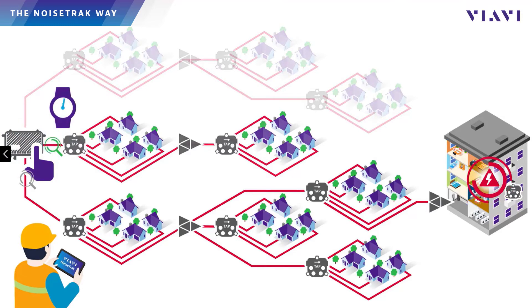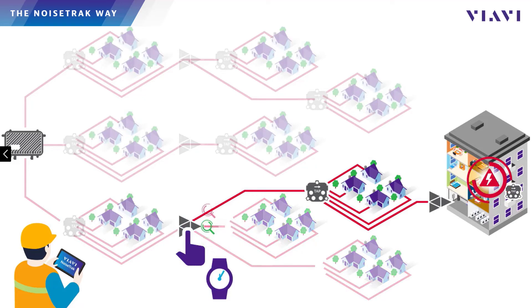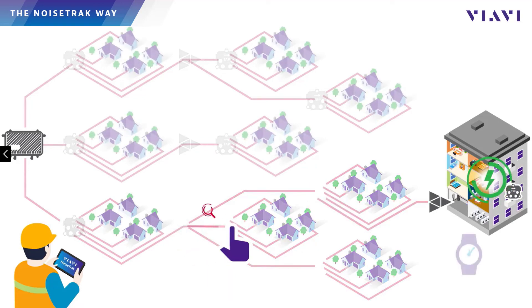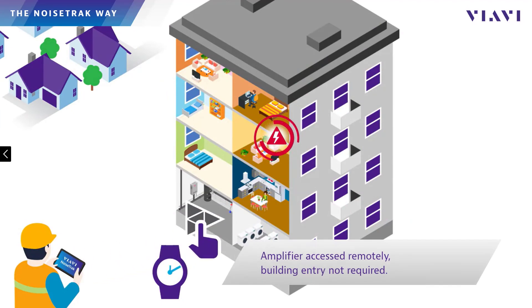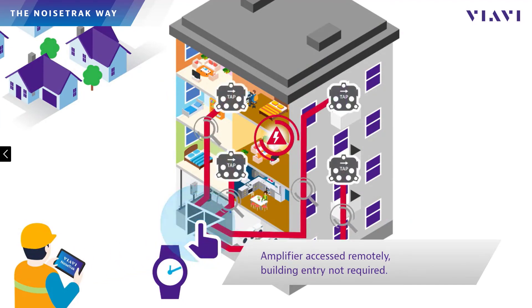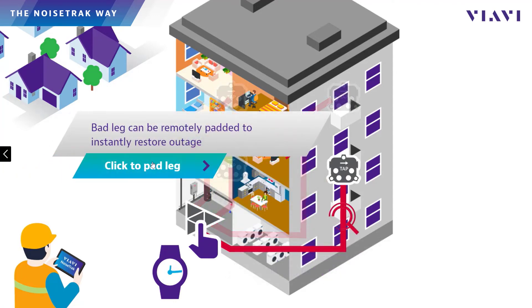Using this process, techs can quickly step through the plant virtually to isolate the noise to a narrow section of plant before rolling a truck. If the noise is coming from a limited-access MDU, it's not a problem with NoiseTrack. The tech can remotely attenuate the offending leg to temporarily restore services on the node until the building can be accessed to address the root cause.